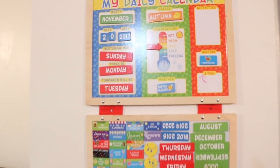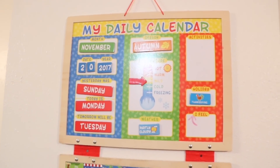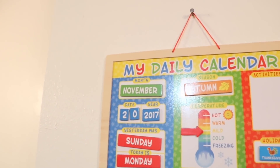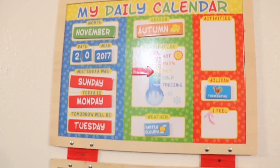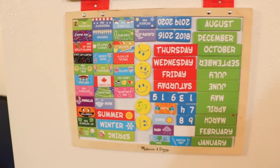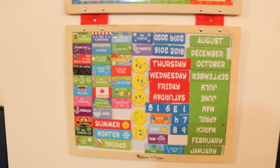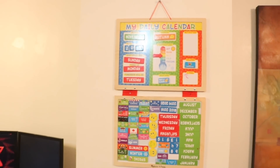Over here you have the daily calendar. This is Noah's, to help him get accustomed to the days of the week, the months of the year, the seasons, all those great things. It is a Melissa and Doug calendar — I absolutely love it. I will leave a link in the description below, and it has lasted us for almost a year now.